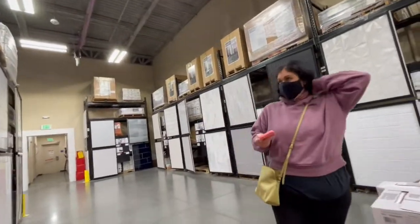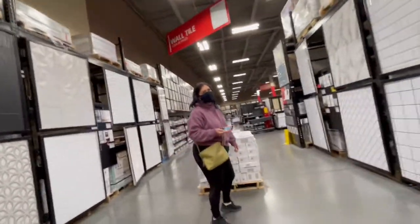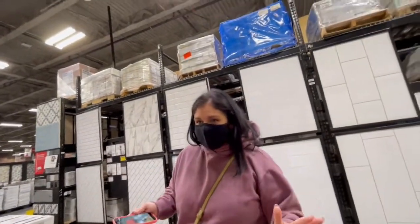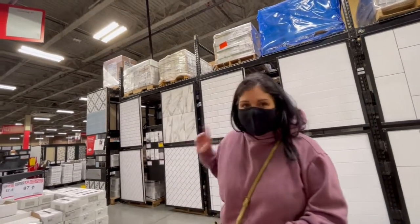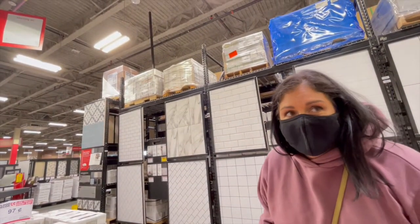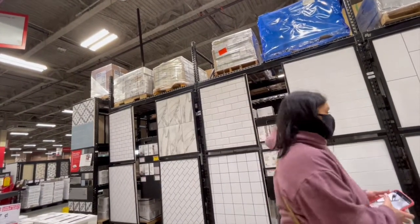Which tile are you feeling? These are all a little schmucky. This used to be the clearance section — this used to be all clearance tile, but apparently things have changed. He said it's all throughout the store now, so we only found one clearance tile over here. I don't like it. I think it's trying to look like marble, but it looks cheap, in our opinion.